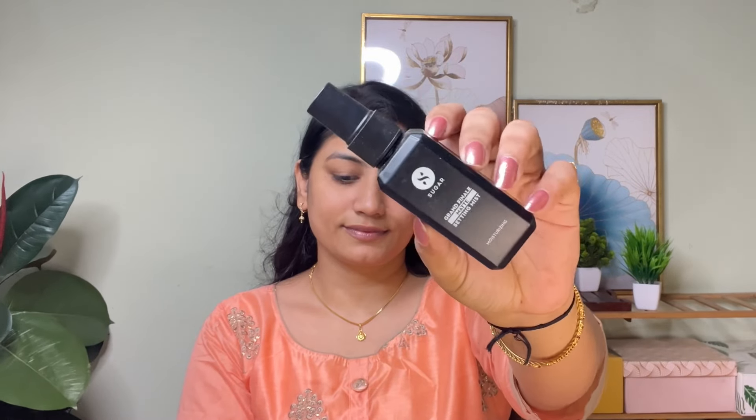So I am going to start the makeup with a setting mist. If I want to do makeup and my skin is a little dry, I will start with the setting mist first. Then I am going to apply the makeup.